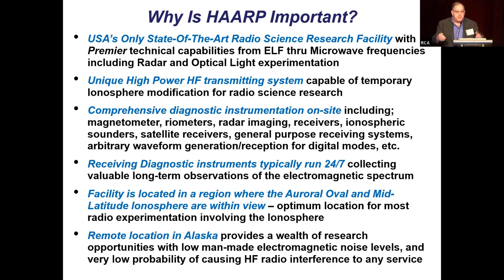The facility is located in a region where the auroral oval and the mid-latitude ionosphere are easily within view — meaning within the pointing angle of our HF transmission. So this is an optimum location for most radio experimentation involving the ionosphere. The remote location in Alaska provides a wealth of research opportunities with low man-made electromagnetic noise and very low probability of causing HF radio interference to any service, because we're an NVIS, or vertically beaming HF site.